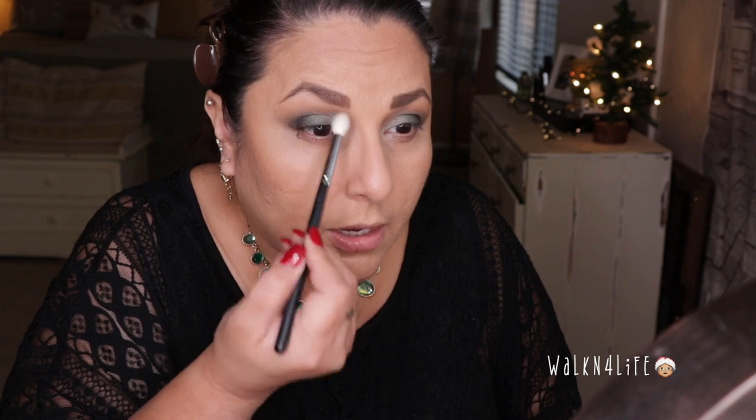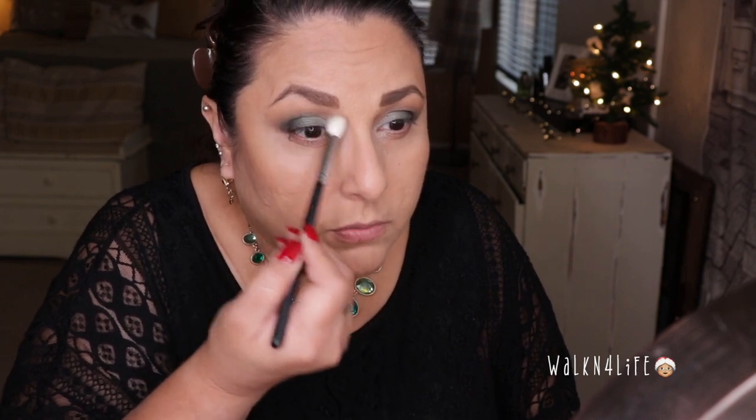Now I'm taking the blending brush to make sure I don't have any hard edges with that brown-taupe color. I'm going to clean those edges off on the side. Next I'll put on my liner and lashes — actually, before I do my hair I want to share something I purchased and show it to you.